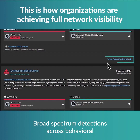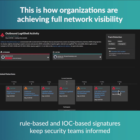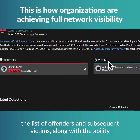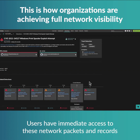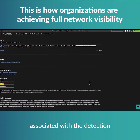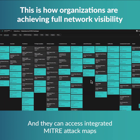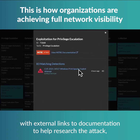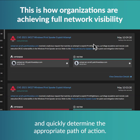Broad-spectrum detections across behavioral, rule-based, and IOC-based signatures keep security teams informed about the full course of the incident — the list of offenders and subsequent victims — along with the ability to investigate the entire attack chain down to the record and packet level. Users have immediate access to these network packets and records associated with the detection so they can understand precisely what happened and when. They can also access integrated MITRE ATT&CK maps with external links to documentation to help research the attack, discover related incidents from across the network, and quickly determine the appropriate path of action.